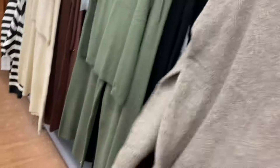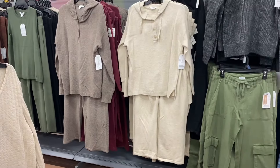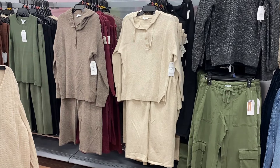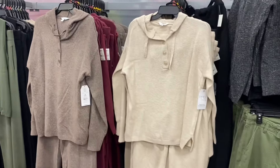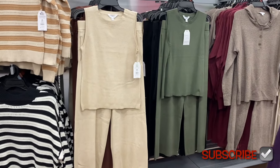They also have this one — it's really soft and feels really cozy. It'd be a really nice cozy outfit you can wear out and about for work or at home for lounge wear. These are extra small to 3XL.